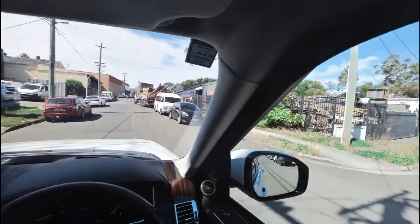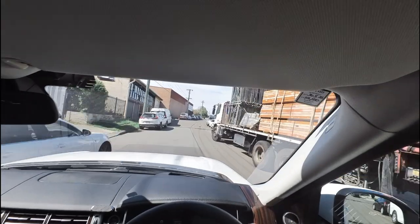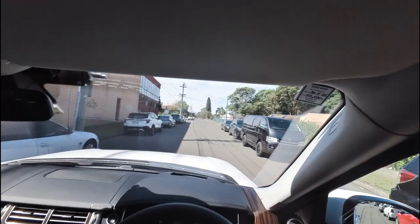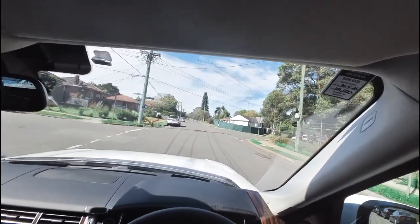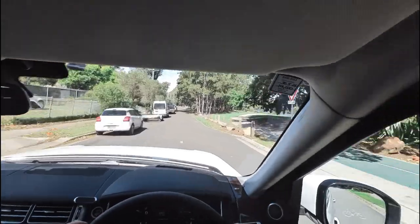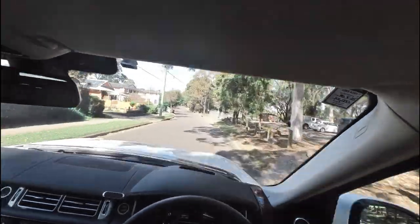G'day ladies and gentlemen, this is Richard Simons at the Old Timer Centre here in Rydalmere. We've got today an absolutely gorgeous 2016 Range Rover Vogue. This is a car that was just over $200,000 when it was new. I'm on a road test today and this is just gorgeous. It is the turbocharged diesel engine — so fuel efficient. We put like $40–$50 of fuel and it already says the range is 285 kilometres.